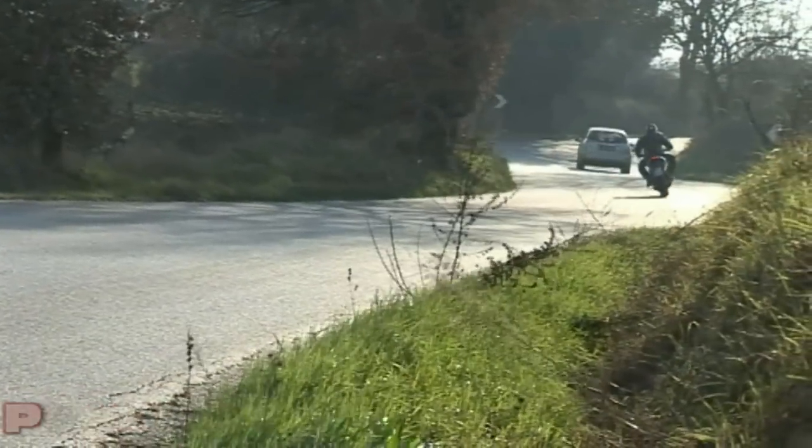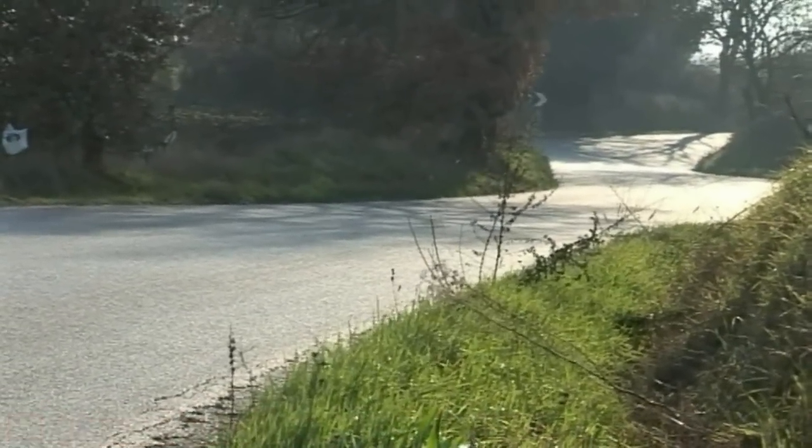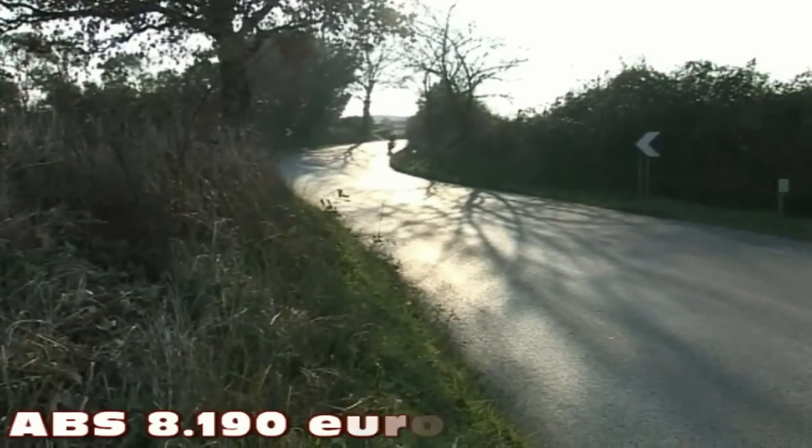Il peso a secco dichiarato è di soli 173 kg. I prezzi sono 7.590 euro per la versione standard, che salgono a 8.190 euro per la versione con ABS.